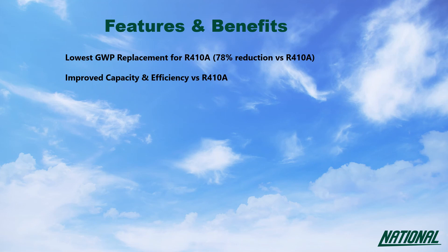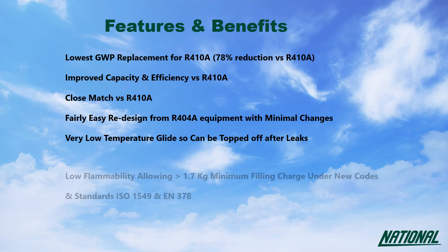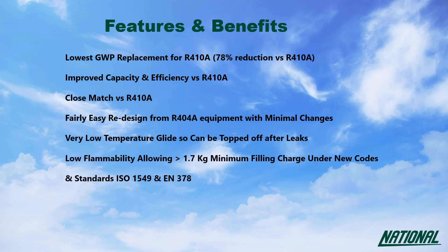Overall, a very close performance match making current designs easily convertible. Low temperature glide means leaks can simply be topped up, and with low flammability it allows for a slightly larger charge size. It is also miscible with current POE lubricants.